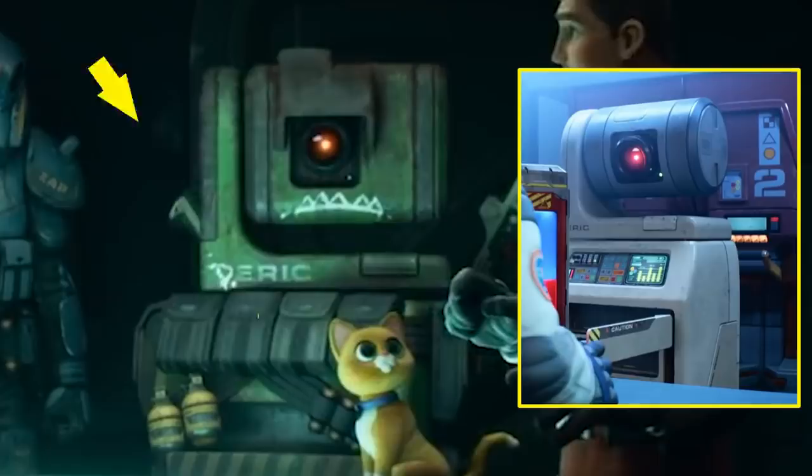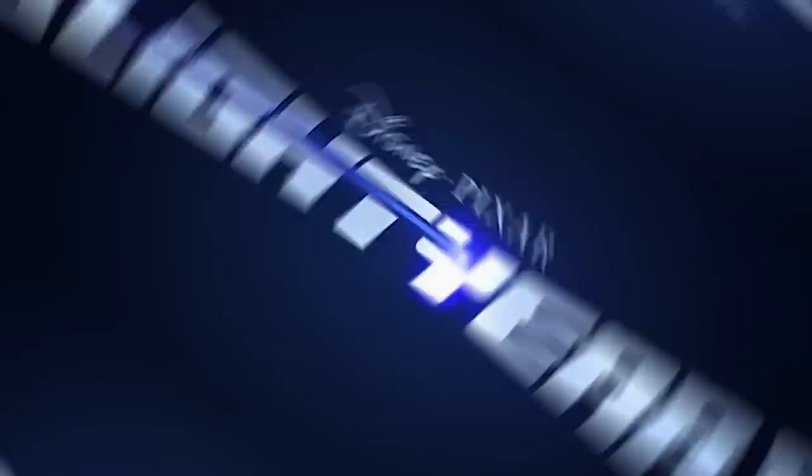This robot's name is Eric — just like IVAN, it probably stands for something, but it might also be a reference to another robot named Eric, which was the first ever British robot, built all the way back in 1928. And with that, the second trailer for Lightyear is over. I hope you liked the video and found some things you missed the first time. Make sure you subscribe to MovieLogic for more daily movie facts, trivia, and Easter eggs!